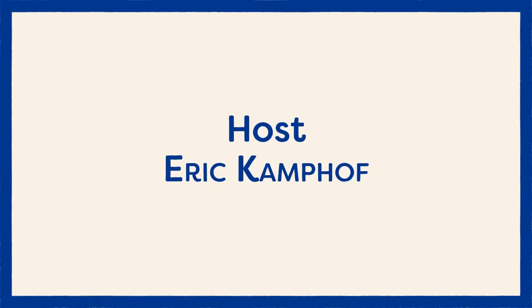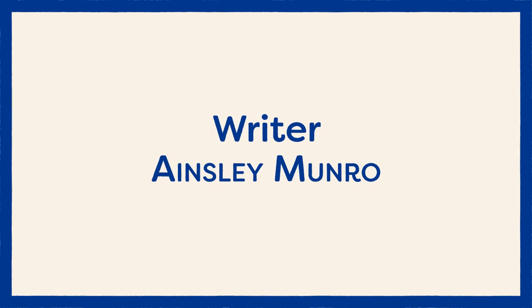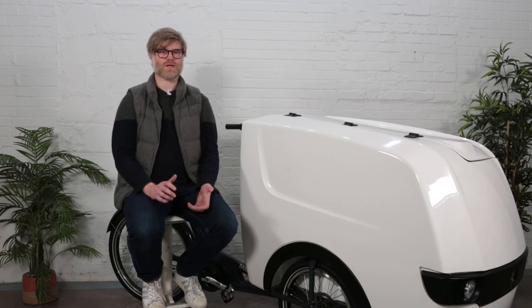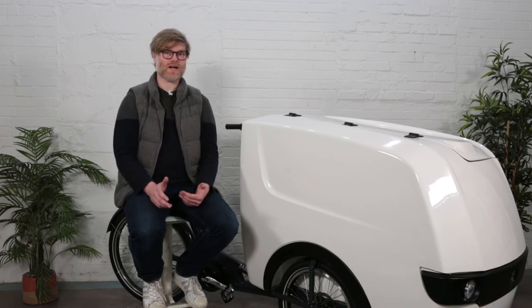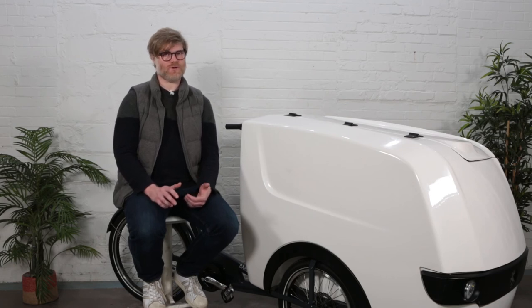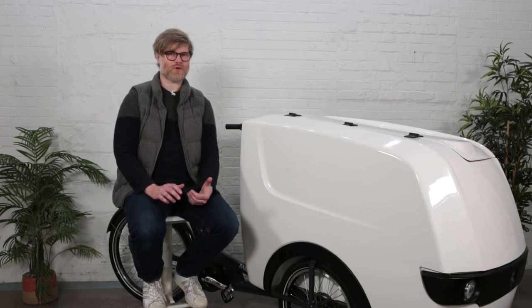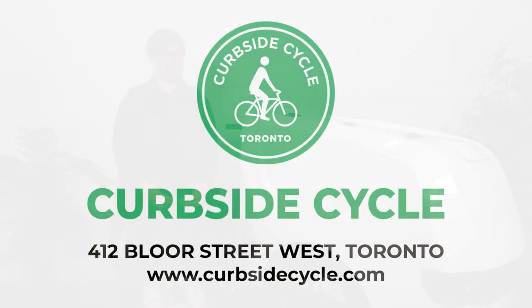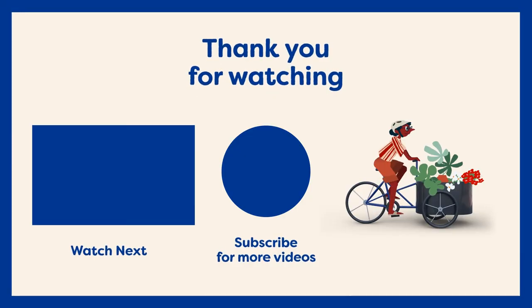At Curbside Cycle, we specialize in last mile cargo bike solutions. We know that buying a cargo bike for your business is tricky. We've been importing cargo bikes for over a decade and have a lot of experience with companies using cargo bikes for their businesses. In fact, this bike right here is going to be used by FedEx all across North America. Our mission is to make sure the bikes we import are commercial grade, durable, low maintenance, and proven. If you're interested, please email us at info@curbsidecycle.com. You can also book an appointment online for an in-store or virtual sales appointment. Thanks for watching, and if you like what you're seeing, please subscribe.